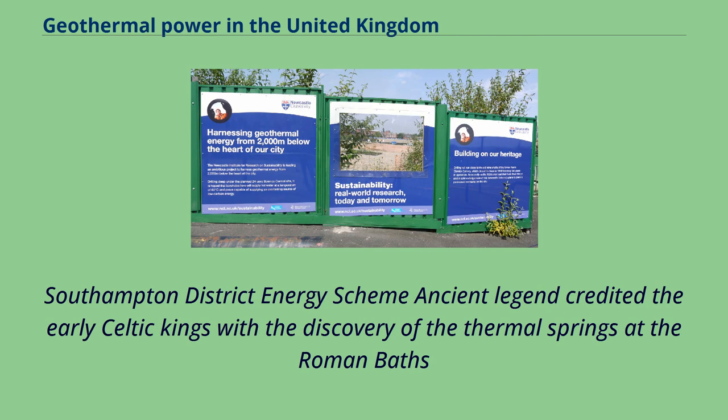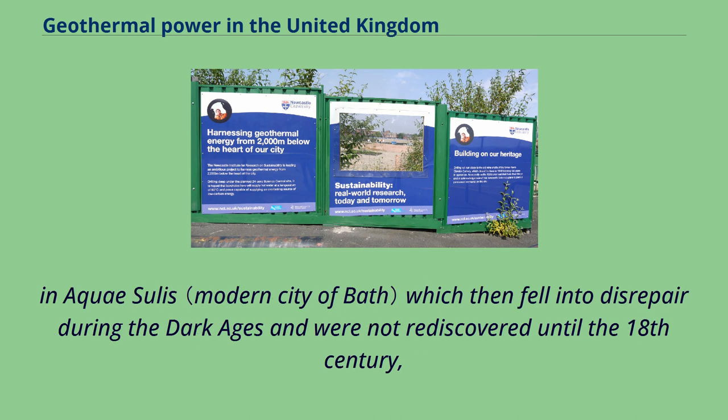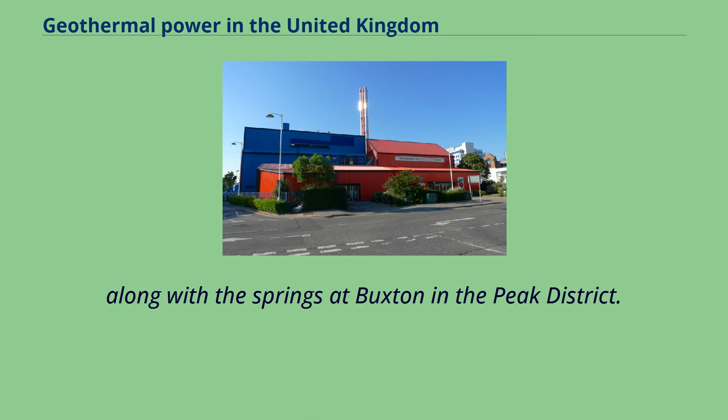Ancient legend credited the early Celtic kings with the discovery of the thermal springs at the Roman Baths in Aquae Sulis, which then fell into disrepair during the Dark Ages and were not rediscovered until the 18th century, along with the springs at Buxton in the Peak District.